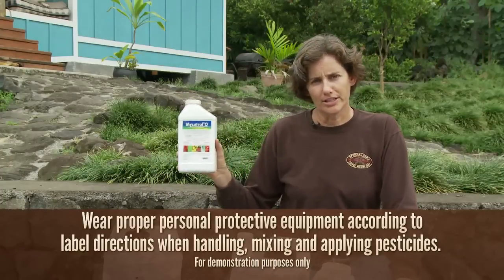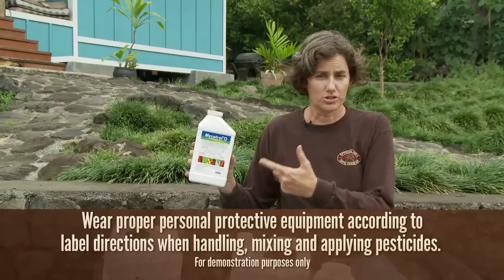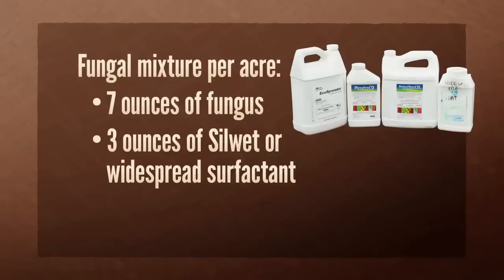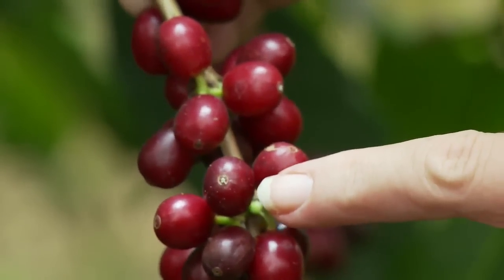No matter how much product you're using, be sure to shake the bottle vigorously. You might even need a stirring stick to get the spores off the bottom. The current recommendation is 7 ounces of fungus plus 3 ounces of silhouette or widespread surfactant per acre to cover both trees and soil. The surfactant is vital to push the fungus into the boreholes.